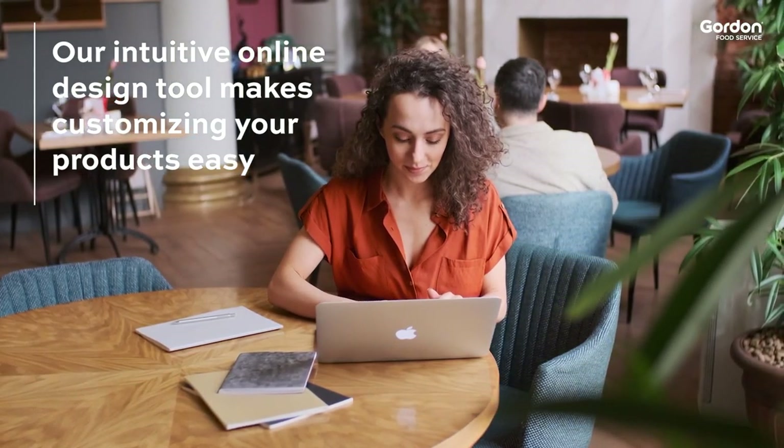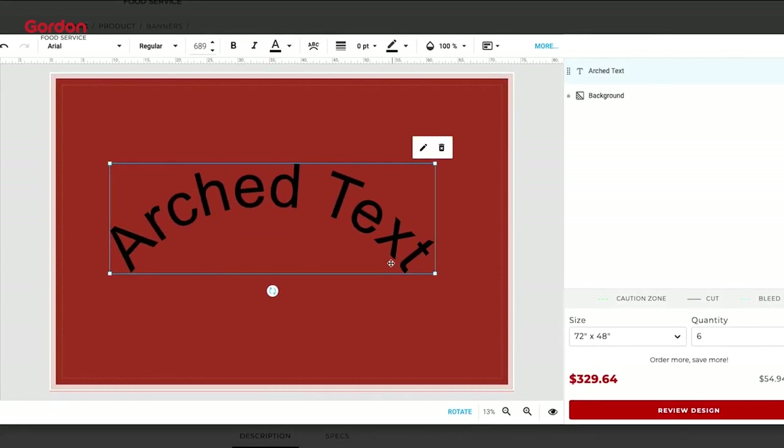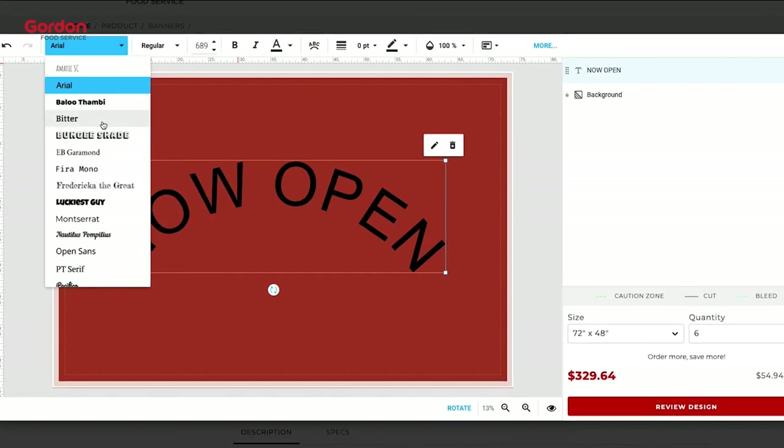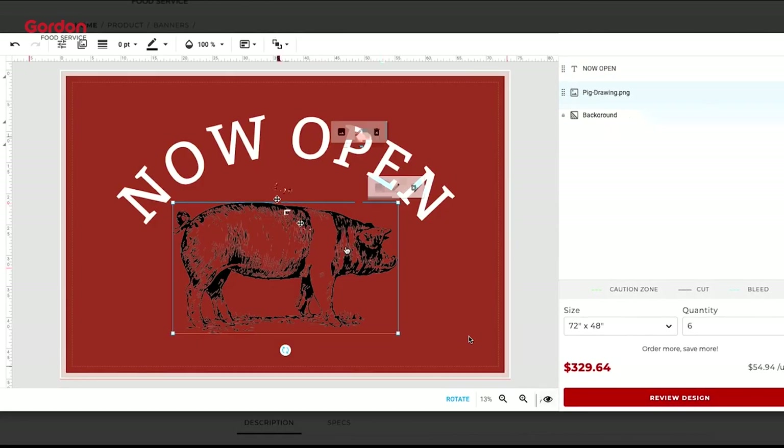Our intuitive online design tool allows you to add images and text, or change colors with the click of a button. Once you're satisfied with your design, just review and approve your proof online, then add it to your cart.